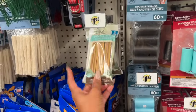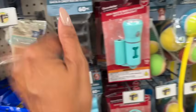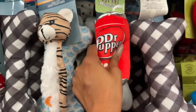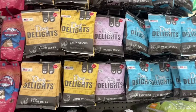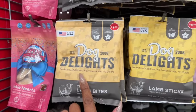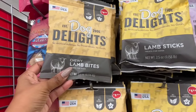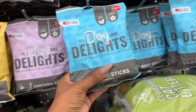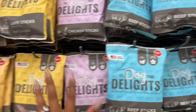My dog Lady will eat the dental sticks no problem, but Harley has an overbite so she has difficulty with hard things to chew. She's already destroyed her toys, but I still grab her these. They also have new dog treats — the Delights brand with no artificial additives, no preservatives, no colors. They come in chewy lamb bites, lamb sticks, chicken sticks, and beef sticks — three ounces for $1.25. These are new, I have not seen them before.